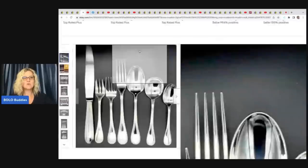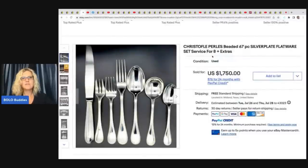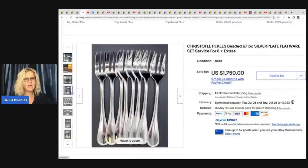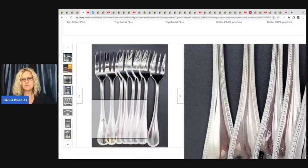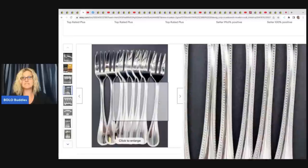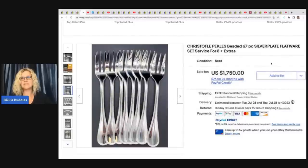The next item he sold is this Christofle Perles beaded 67-piece silver plate flatware. I thought only actual silver went for thousands of dollars, but this is only silver plate — maybe it's a harder-to-find pattern. He ended up taking a best offer of $1,500 for this, and it also came from his mother's estate.